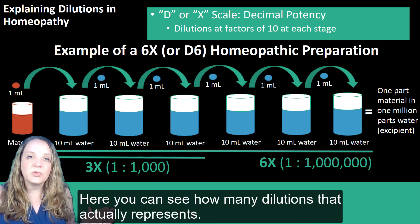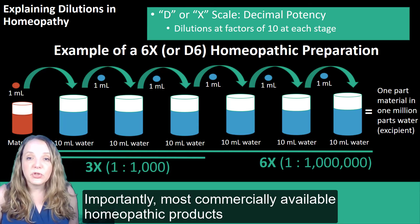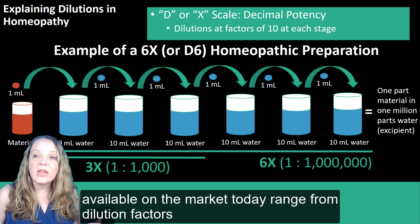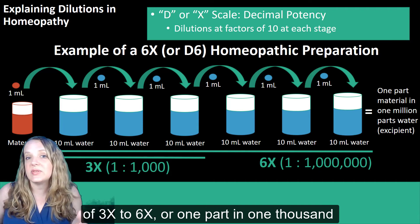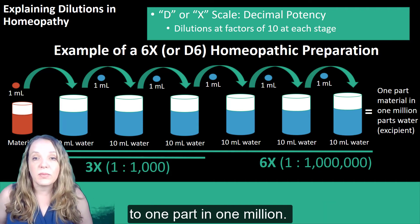Here you can see how many dilutions that actually represents. Importantly, most commercially available homeopathic products on the market today range from dilution factors of 3X to 6X, or one part in 1,000 to one part in 1 million.